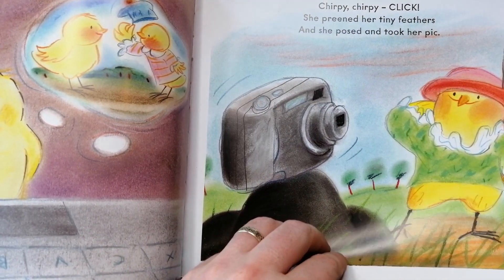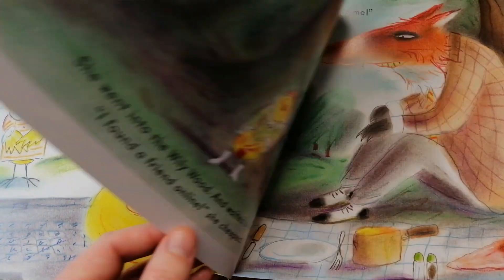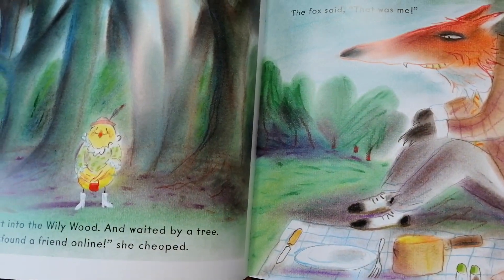But then at the end he actually goes online and speaks to someone to go and have dinner with them, and the twist of the tale is that when he gets there he finds out it's a fox waiting for him — and it's actually him who's going to be the dinner.